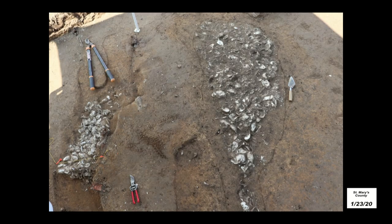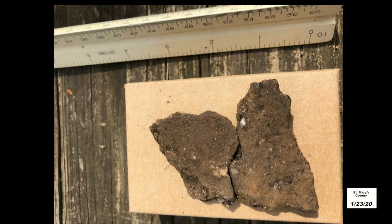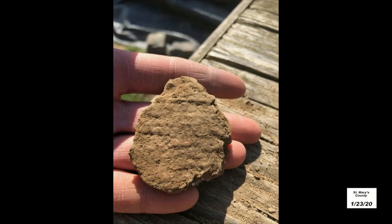About 30 feet away from that, we uncovered another shell-filled pit. This one was also irregular in shape and likely part of a filled-in root ball of some sort. Besides oyster shell, there was not much in these pits, but the smaller one had several fragments of Native American pottery. Some of the larger pieces mend together and are smooth bodied, and a few fragments are decorated. This is likely a late Woodland period type of ceramic.